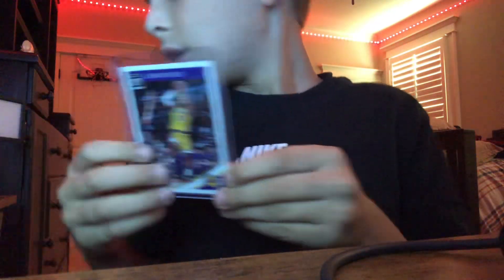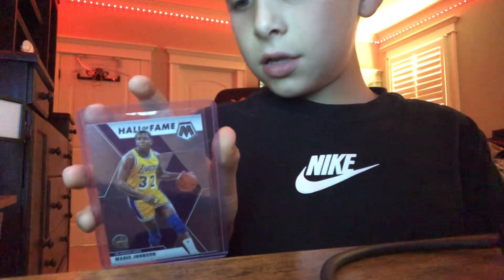Next up, we have our only Hall of Famer, Magic Johnson. You can look at the back as well. Here's your last look of Magic Johnson.